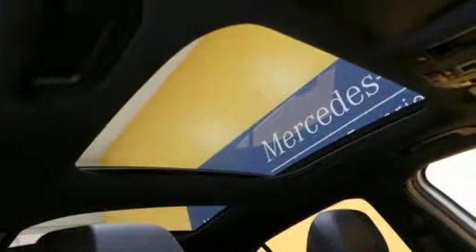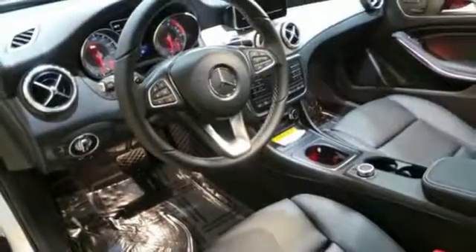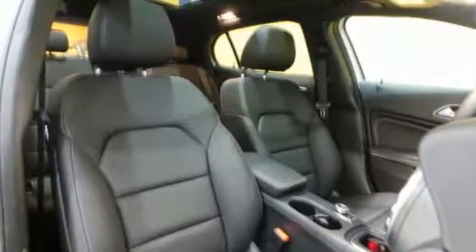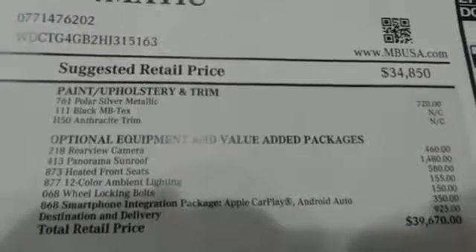Versatility presents itself in the form of fuel efficiency with Eco Start Stop and the convenience of a power liftgate and split folding rear seats. This compact SUV is authentically Mercedes-Benz, so you know you'll enjoy a powerful and comfortable drive too.